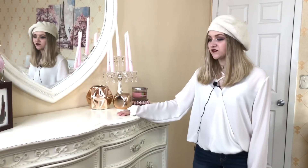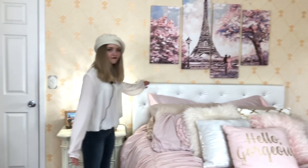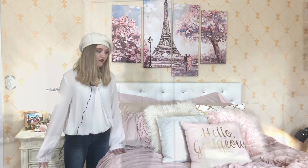Bonjour and welcome to my room tour. I've had my old room since I was six, so my dressers are not new, but most of the things in my room are new, like my bed and my bedding.